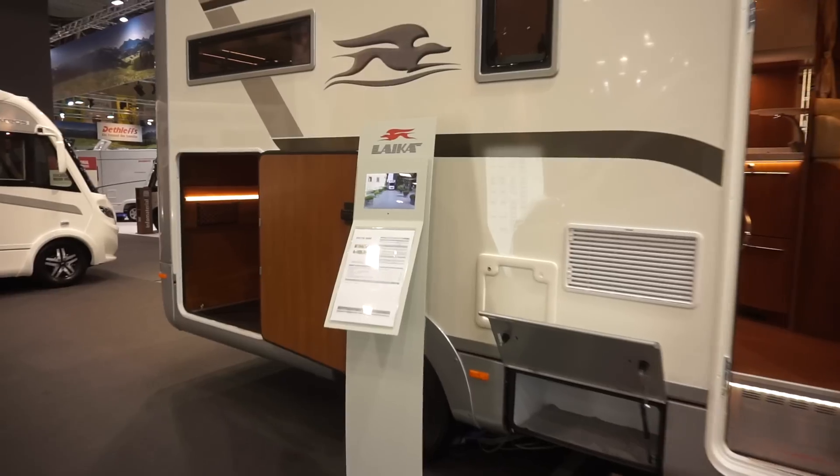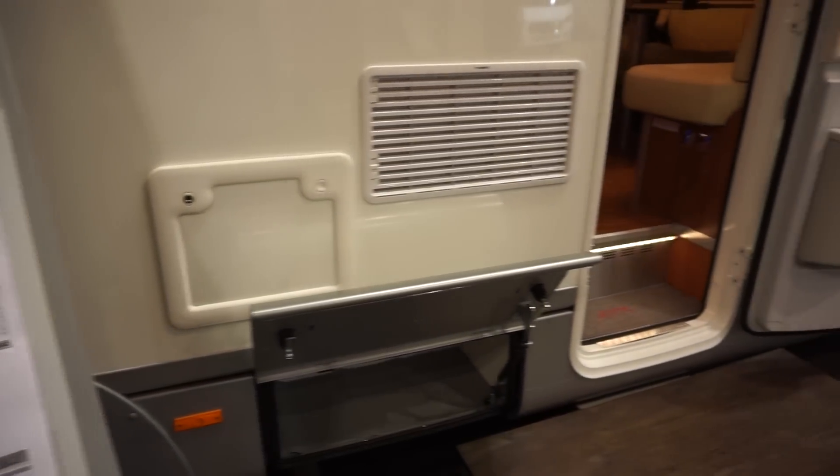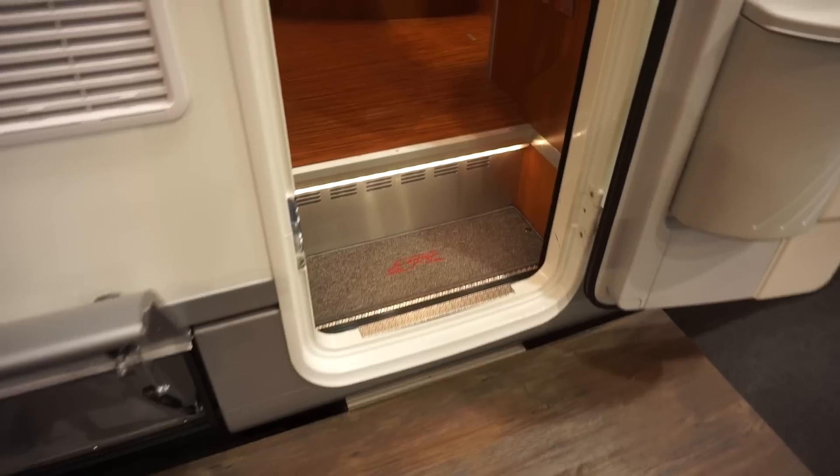This thing here is the Creos 5009 and it costs 105,542 euros in this condition. It's a rather flash van though.